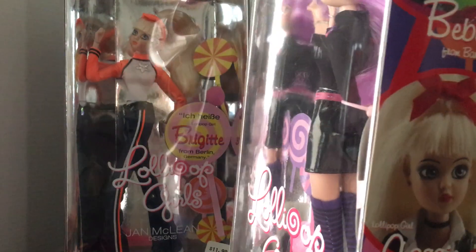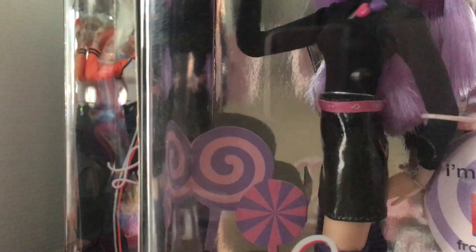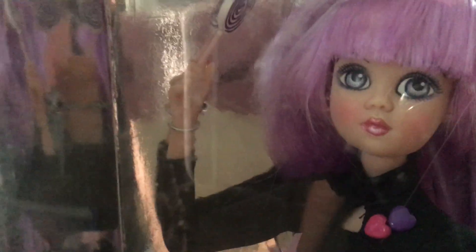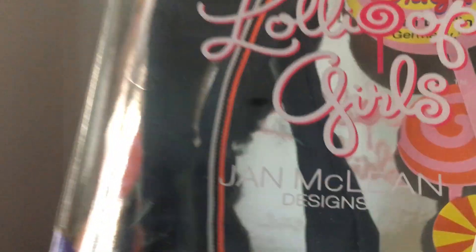Just like the other ones, here are the other dolls you can get in the series. Very very cute dolls — I love these dolls. So this is Lulu; they're made out of vinyl and hard plastic. They've got beautiful eyes, they're so adorable. And then this is Bridget, very very cute.